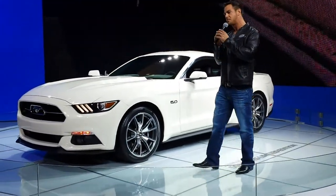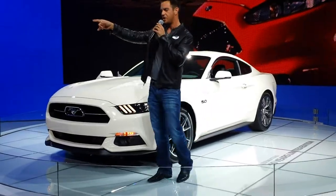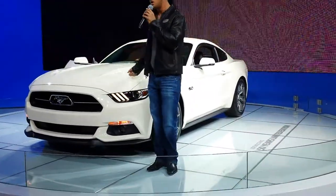Now you guys probably want to know what's going on under the hood, because that is kind of the heart and soul of what makes a Mustang a Mustang. I'm going to toss it over to my buddy Jonathan and he's going to tell you what's hiding under this hood.